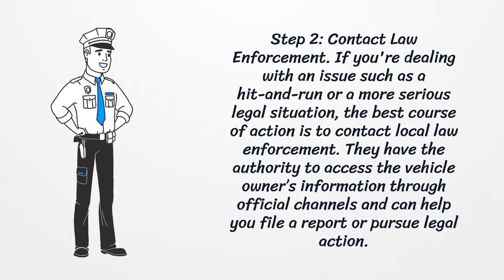Step 2: Contact Law Enforcement. If you're dealing with an issue such as a hit-and-run or a more serious legal situation, the best course of action is to contact local law enforcement. They have the authority to access the vehicle owner's information through official channels and can help you file a report or pursue legal action.